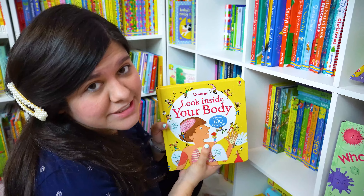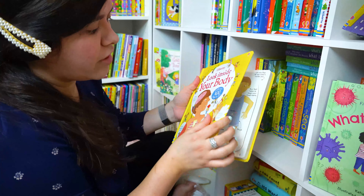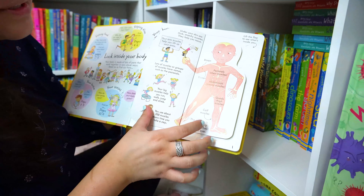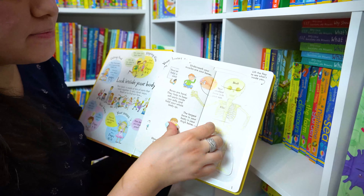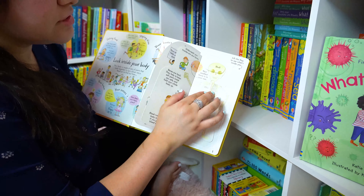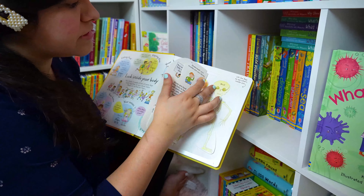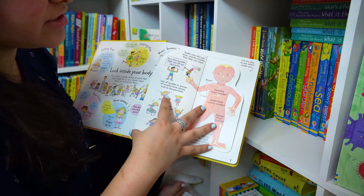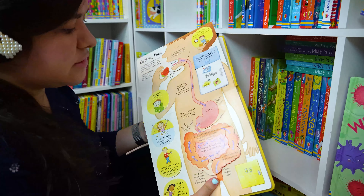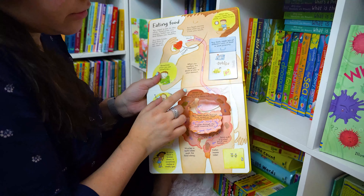Another amazing series is our Look Inside series — they have tons of flaps. This one has over a hundred flaps, and what's cool is it has flaps within flaps, so it's just endless learning and so much fun for your little ones. If you're homeschooling or doing distance learning at home and you need extra tools for your kiddos, I definitely recommend this series because they will learn so much — I learn so much.